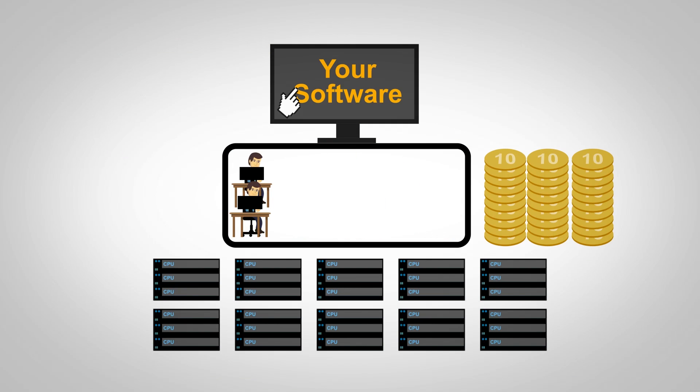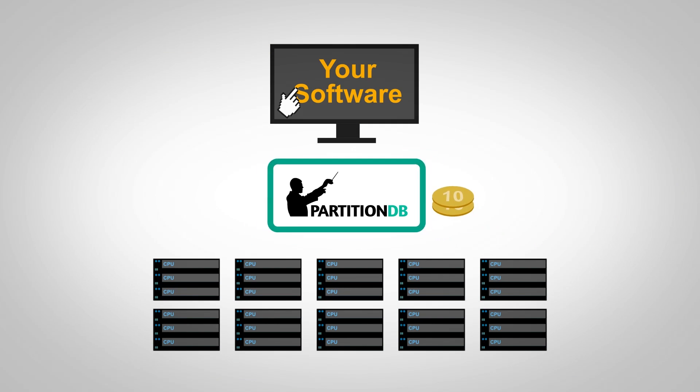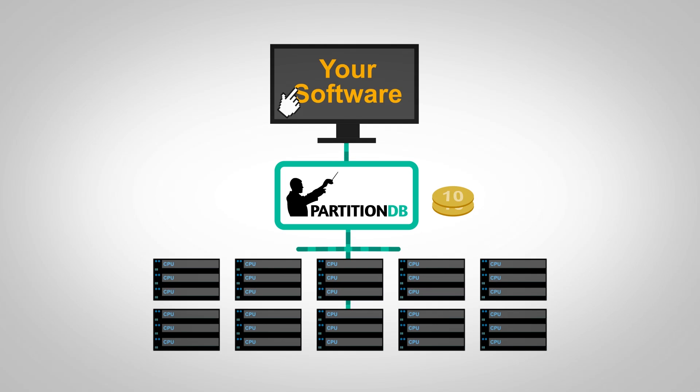With PartitionDB, all of the downsides have been eliminated, leaving you with the easiest way to scale up or out and perform maintenance easily. This way, you get to enjoy both worlds, regardless of your choice.